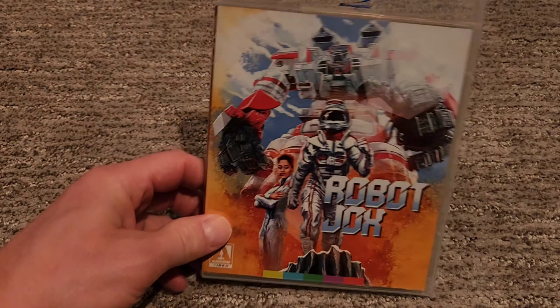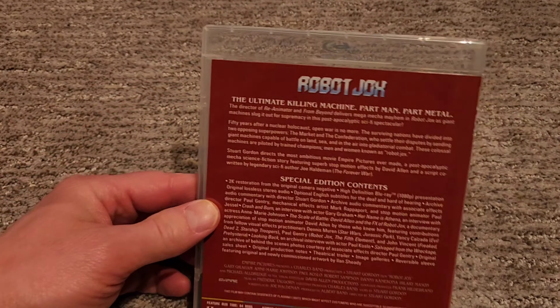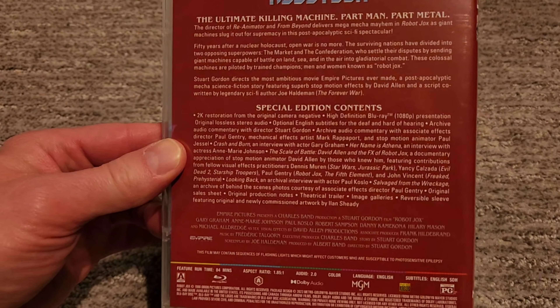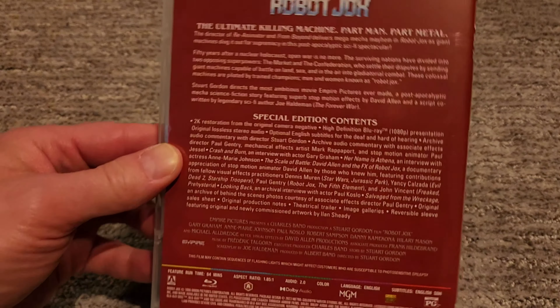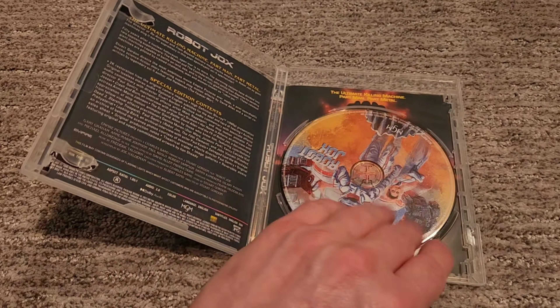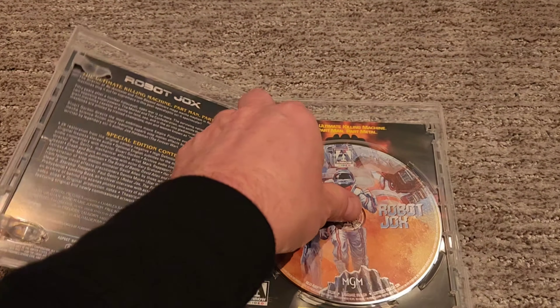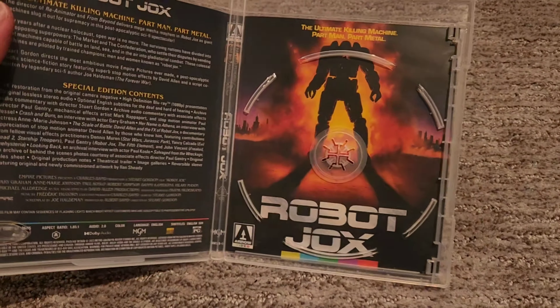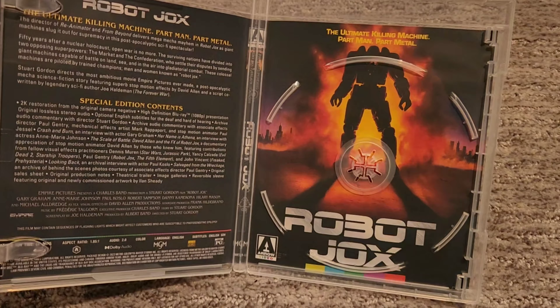Last but not least we have Robot Jocks, a film I saw a long time ago, and man, I love it. I can't wait to check this one out again because it's been a long time since I've seen it. Another Stuart Gordon film, by the way — I think he did this a couple years after he did Dolls, so it's very interesting that they've included both of those in this box set. Here is your inside disc art. And there's the original cover art — I actually don't remember this cover art from when I was younger, I remember the VHS cover art. So this is cool too, but I'm very partial to that old school cover art.